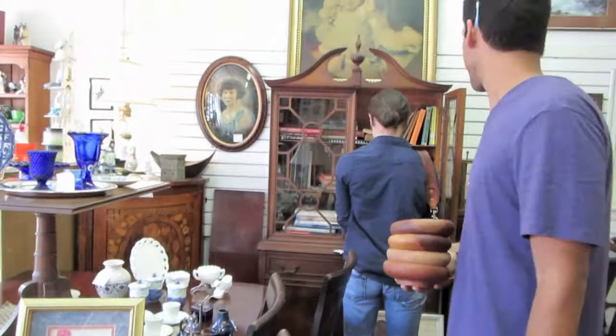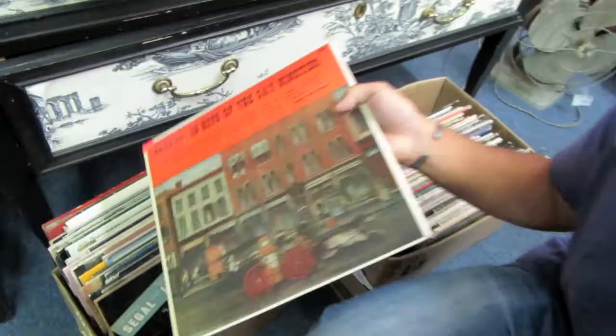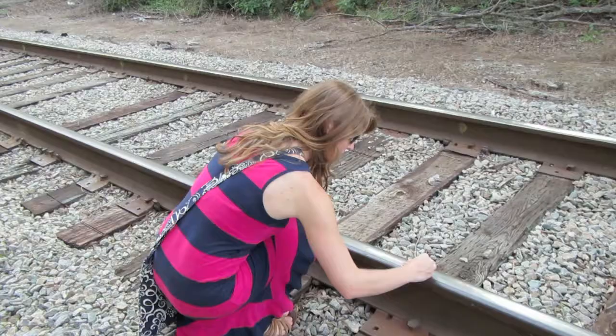Marissa's found her spot. Look at this — I was looking at these records. Look at that: '16 Hits of the Gay 90s.' I think it says 1890s on the carriage. Channing's putting pennies on the train track — I think it's actually illegal, but this is easy.